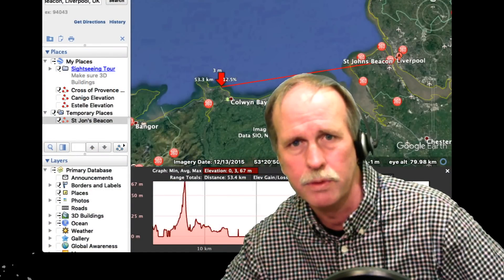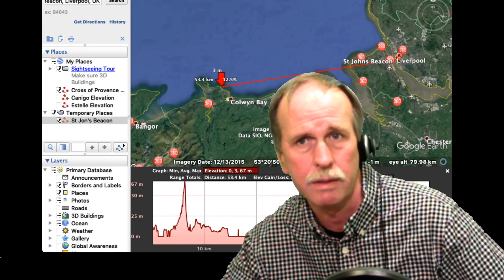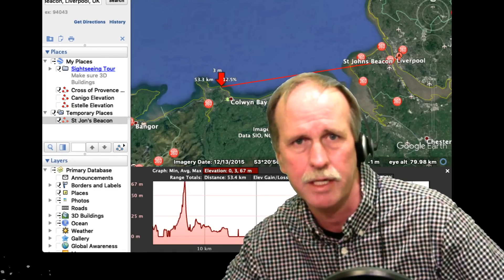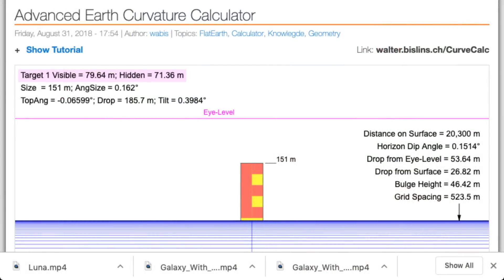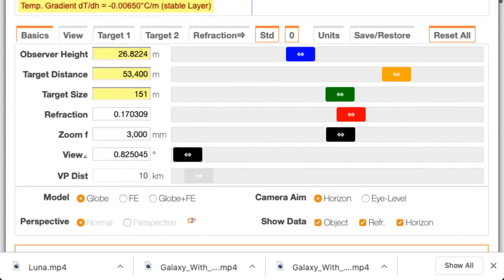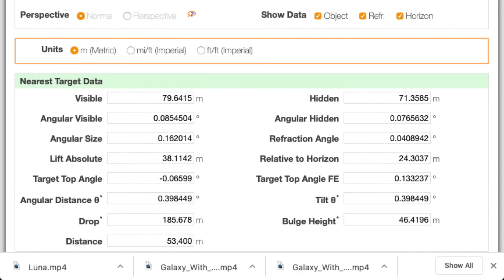St. John's Beacon in Liverpool is 53.4 kilometers from our observation point. It's 151 meters high, and our observation point is just shy of 27 meters high. Looking at Walter Bilson's Advanced Earth Curve Calculator and plugging in our numbers with standard atmospheric refraction, we find that 79.6415 meters of that tower should be visible, and 71.385 meters should be hidden by the curve of the Earth. This is hardly an impossible observation from this distance at that height.